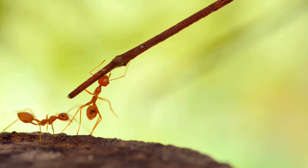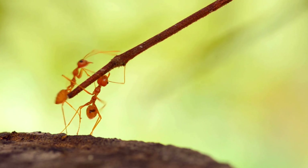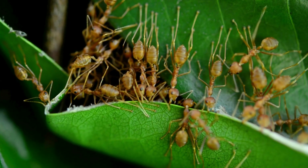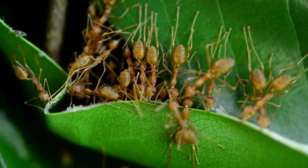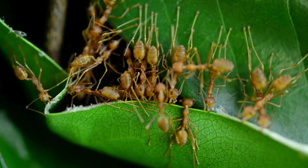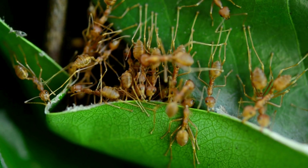Deep in the jungle, a creepy tale unfolds. A fungus infects an ant, takes over its brain, and makes it climb. Then bam — the fungus bursts out like a mini-alien. Gross, weird, and straight from a bug horror movie.